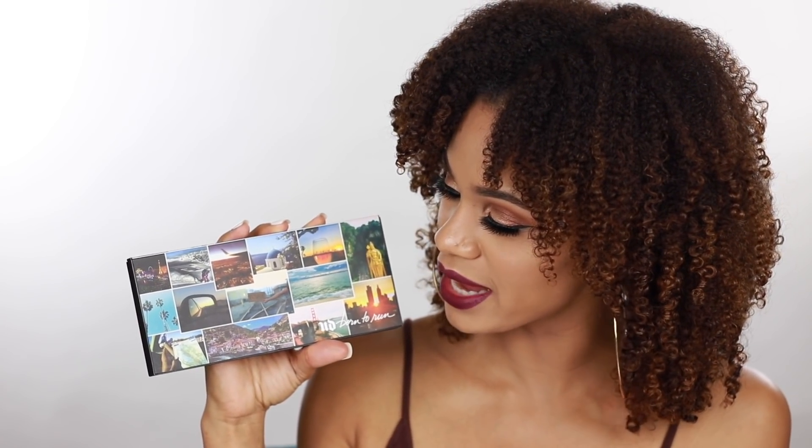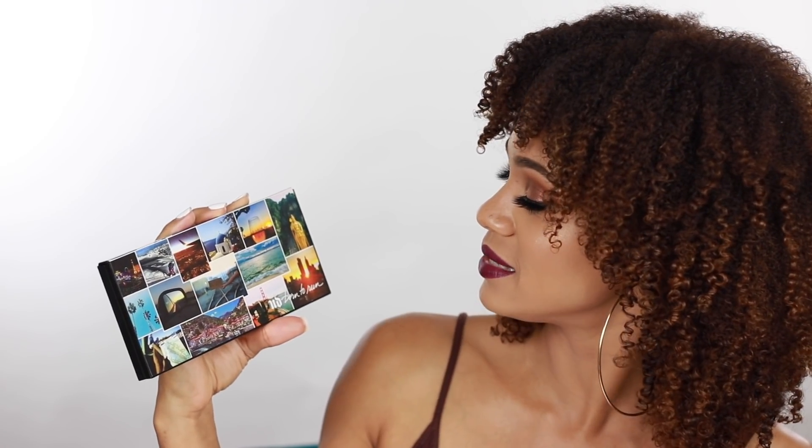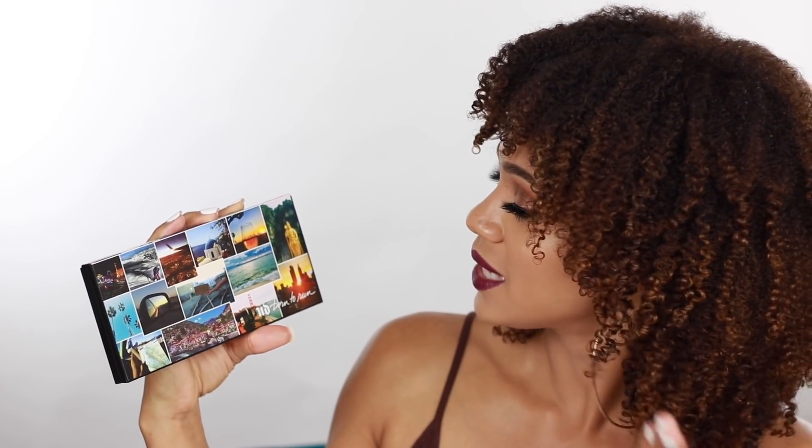So this is the packaging. The packaging is absolutely amazing — I love it. It's so inspiring. And as you can see, it is travel inspired, so all of the pictures on the front of the palette are from different parts of the world. I can see Greece, Vegas, Thailand, San Francisco, and New York.